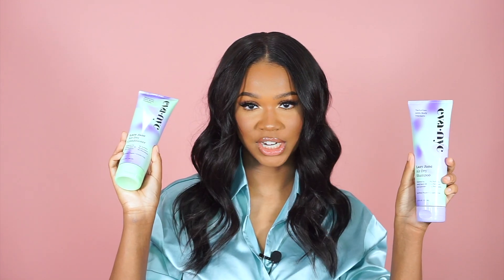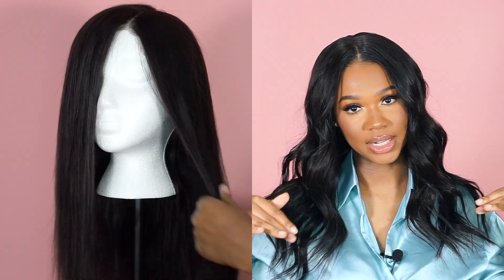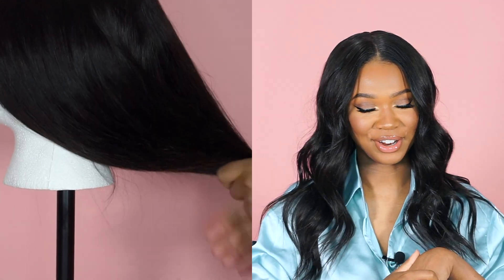To wash the unit, I used my Eva NYC shampoo and conditioner. This is part of their newer collection — it's the Lazy Jane Air Dry Shampoo and Conditioner. Their whole purpose of the air dry collection is so once you finish washing and conditioning your hair, you don't have to worry about putting other products in it. You can let your hair air dry and you're good to go. I did go ahead and straighten the unit first before going in to curl it, but I did want to use some products before getting started on those.